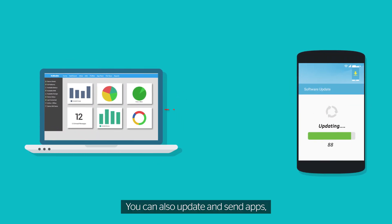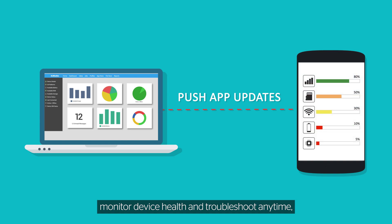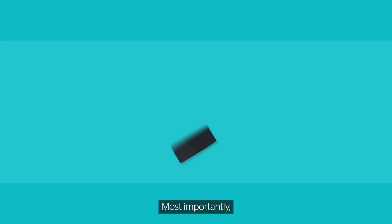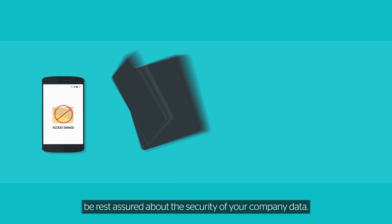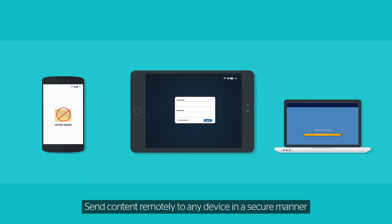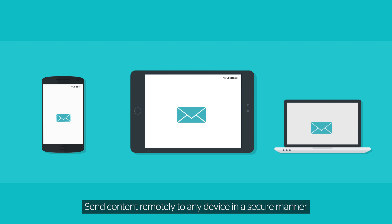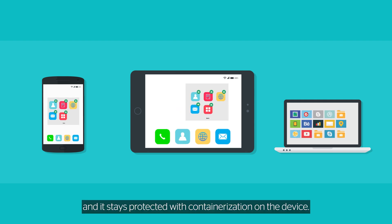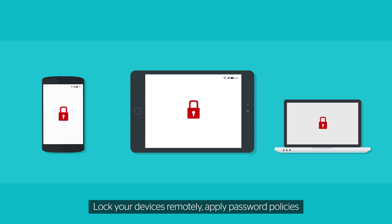You can also update and send apps, monitor device health, and troubleshoot anytime — all remotely. Most importantly, be rest assured about the security of your company data. Send content remotely to any device in a secure manner, and it stays protected with containerization on the device. Lock your devices remotely, apply password policies, and wipe the data clean anytime.